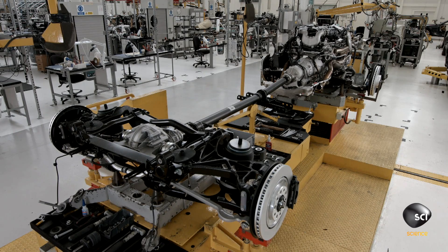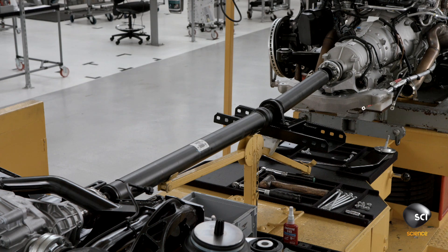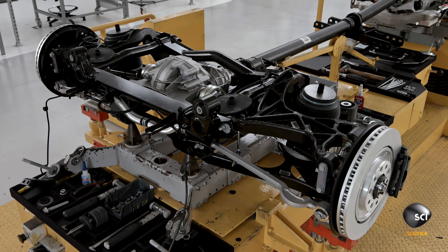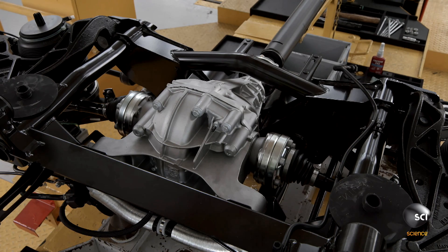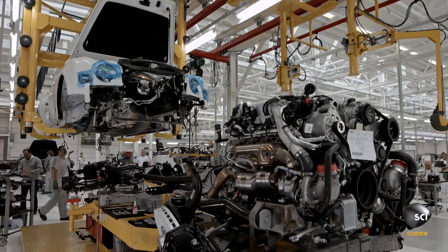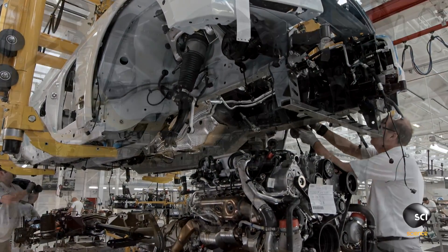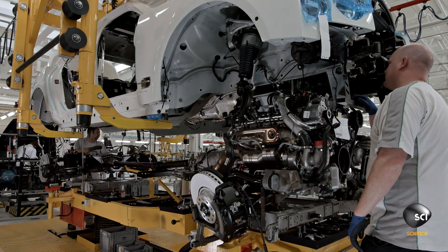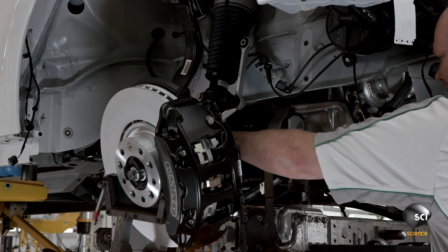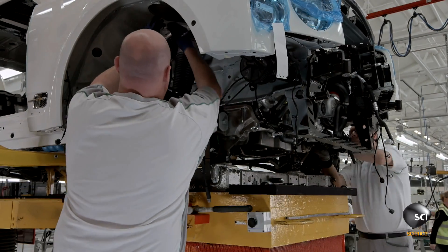The powertrain — including the engine, gearbox, prop shaft, rear differential, and brakes — sits on a fixture called the marriage bed, ready to join the car's body. The marriage, as it's called, is an extremely intensive process requiring three highly skilled operators. The marriage bed floats on a bearing, allowing the operators to manually align the two sub-assemblies as they come together.